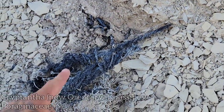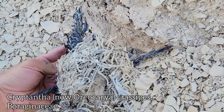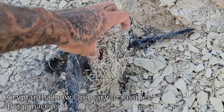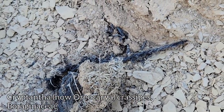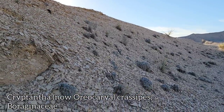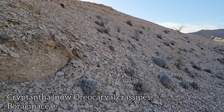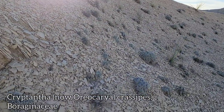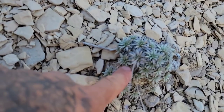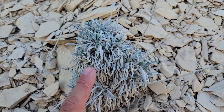Anyway, here's a Cryptantha crassipes. Here's an older one — you could see it fell apart. Look at this twisted, contorted root structure. There's all the dead foliage. Who knows how old that is — I guess at least a decade, maybe less. The rainfall here is not — I mean, you could say annual rainfall, but one year you might not get any rain, the next year you might get six inches. Just coming up, you still got your Eriogonum havardii, and there's that Cryptantha crassipes.